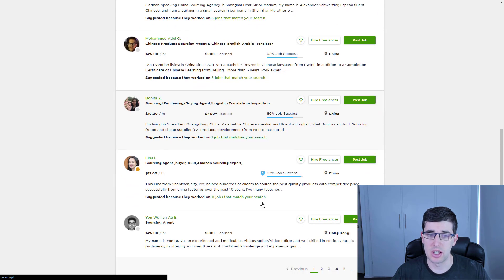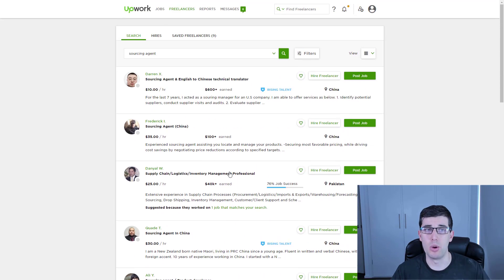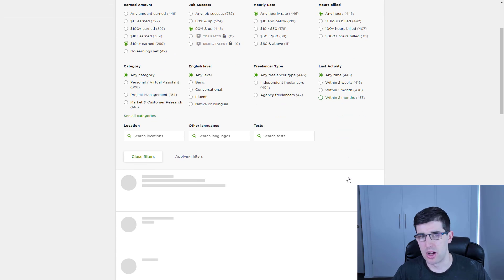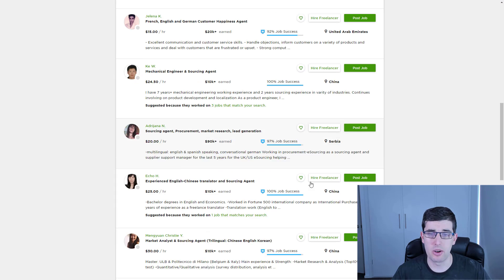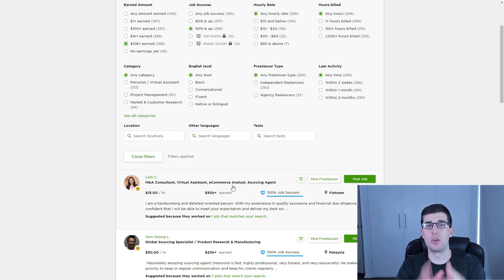I recommend putting up a job posting for these — it works really well. A lot of these you're not going to find here, but if we look at the filters you can go in the top 90% with at least 10K earned. That's what I like to do because I want really quality ones. Look at that — $15 for a virtual assistant who also is a sourcing agent, 50K earned, $15 an hour, 100% success rate from Vietnam.